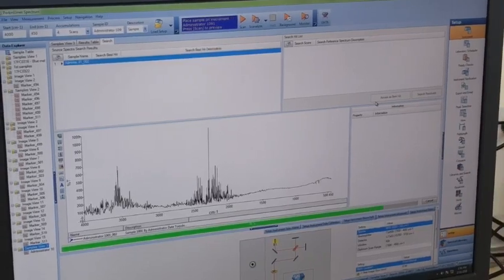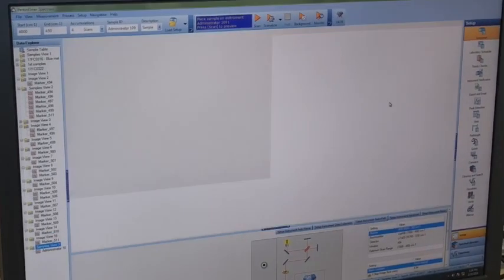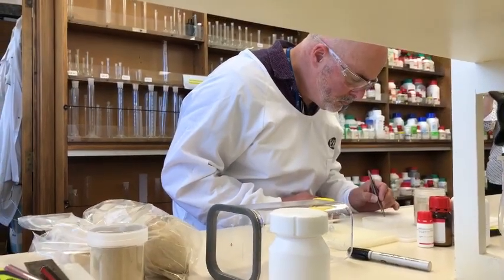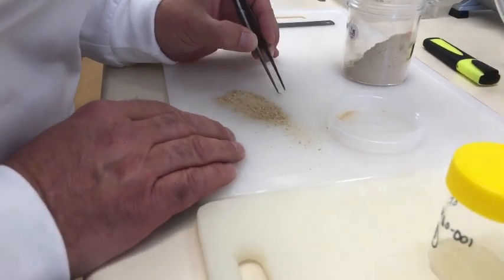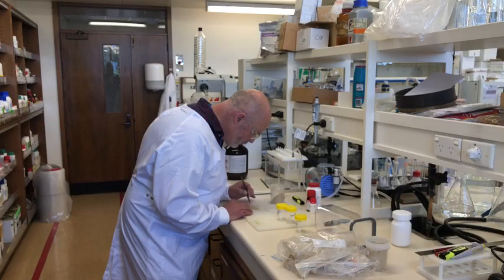We frequently get complaints about suspect rodent droppings. It's often hard to tell that from a bit of burnt grease or something. But when you look at it under the microscope, you'll find that because it's faecal material from rodents, it contains their hair — they are grooming and consuming their own hair when they do this. Under the microscope, the hairs are very characteristic; they've got a very patterned medulla that looks like a ladder.